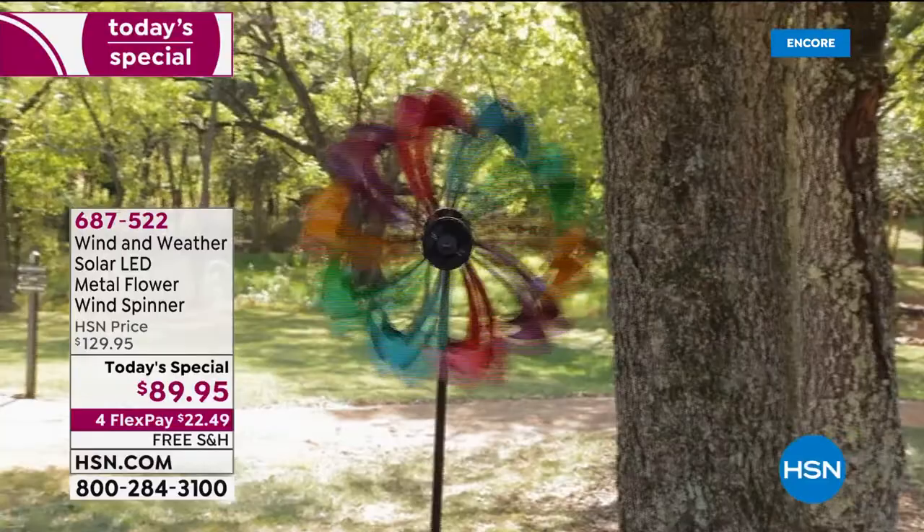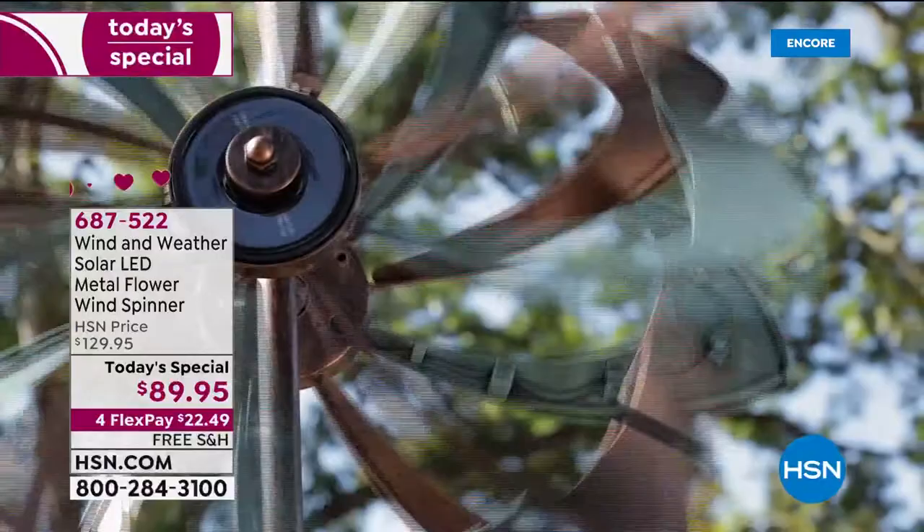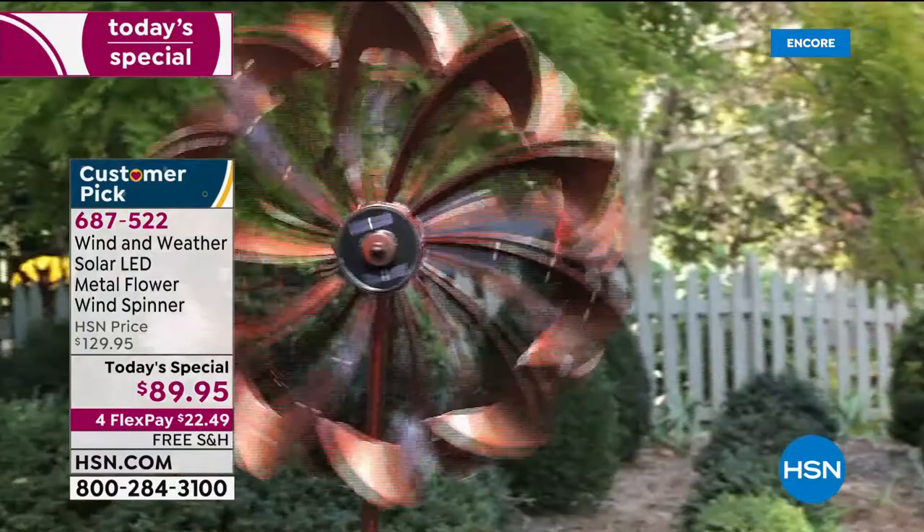Now more than ever we're evaluating the importance of creating a really amazing and inviting home space. Tonight we're going to focus on making the very most out of your outdoor space in the next two hours. It could be a very small space or a great big space — why not make it your happy place?